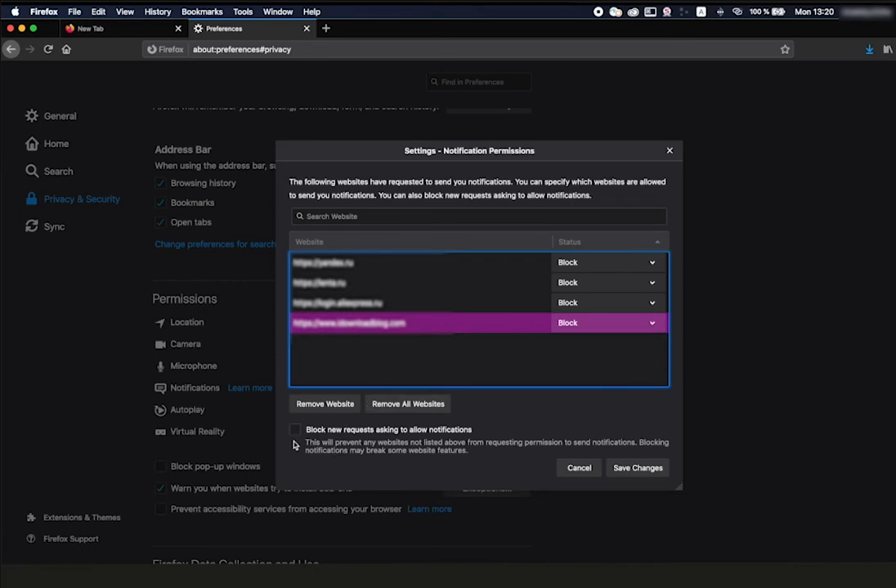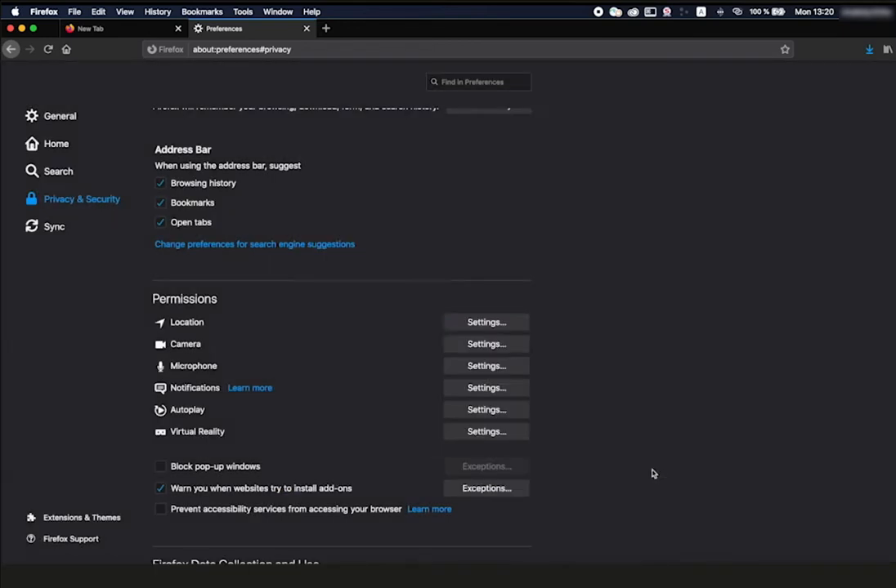Switch off all new pop-up offers to subscribe. Set the 'Block New Requests asking to Allow Notifications' flag on the bottom and click Save Changes. That's it.